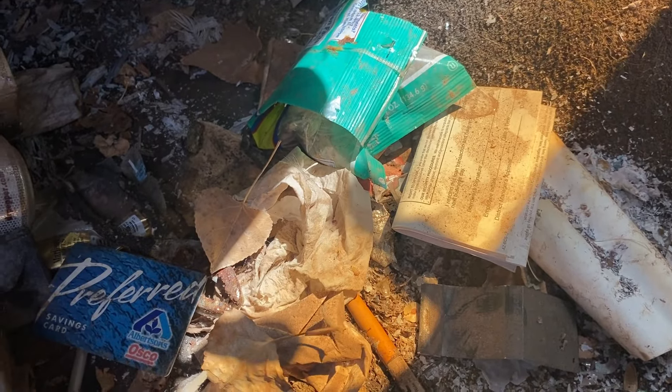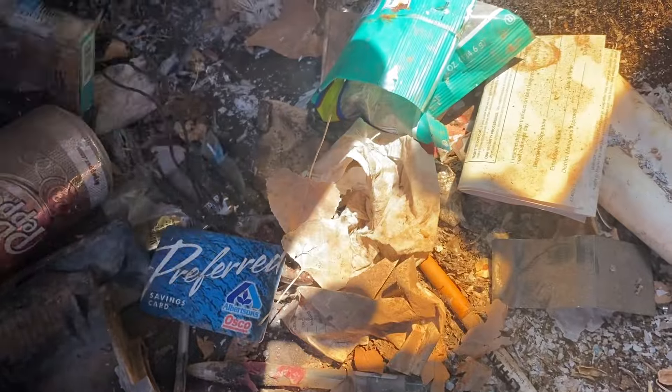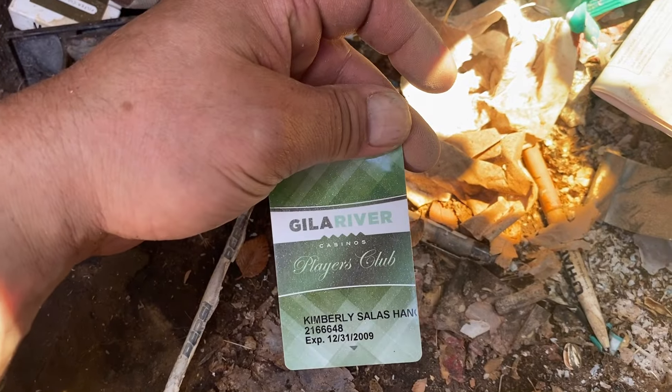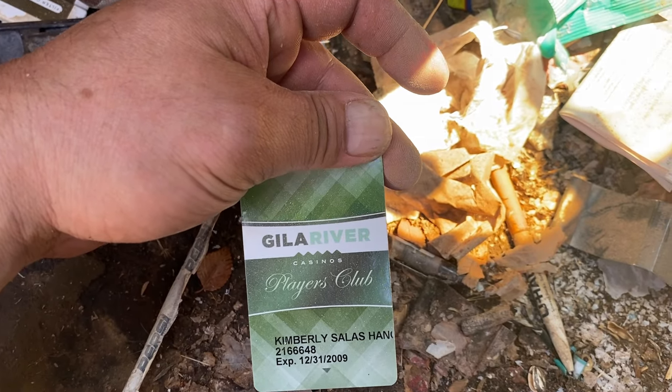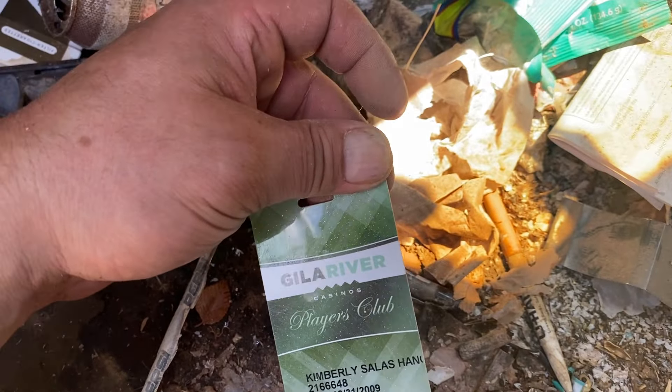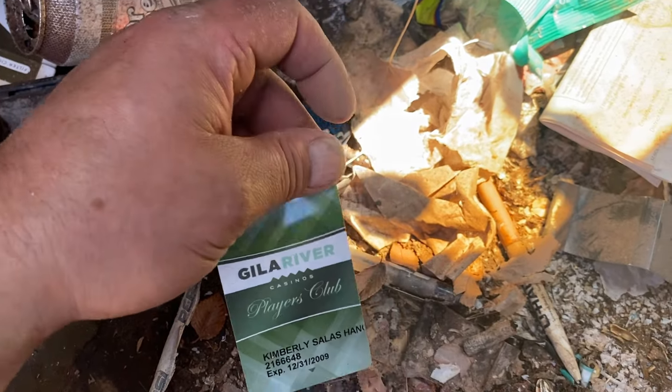Maybe I'll go swipe my savings card at Osco. How come there's never any money in the wallet — he spent all the money. Maybe I'll head over to the Gila River Casino and flash my players card. I have to tell you folks, there is quite the aroma in this car. I might need a refreshing sip right about now.